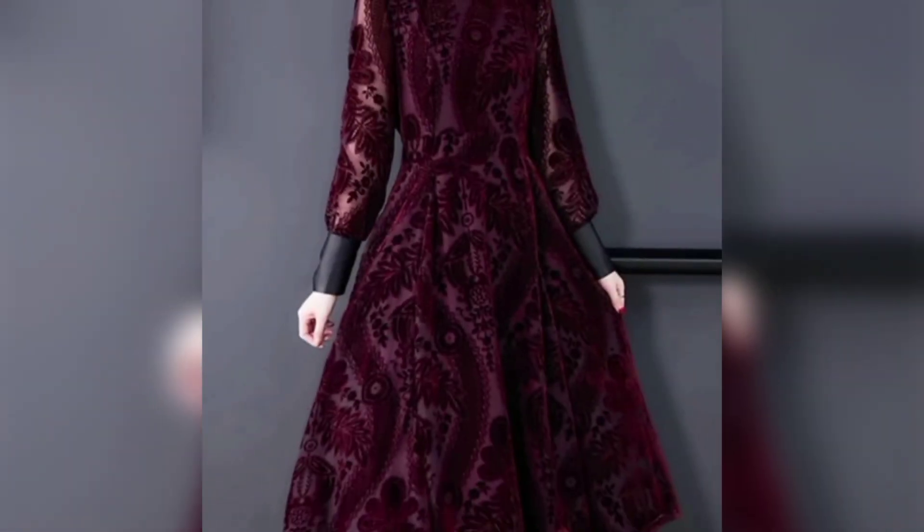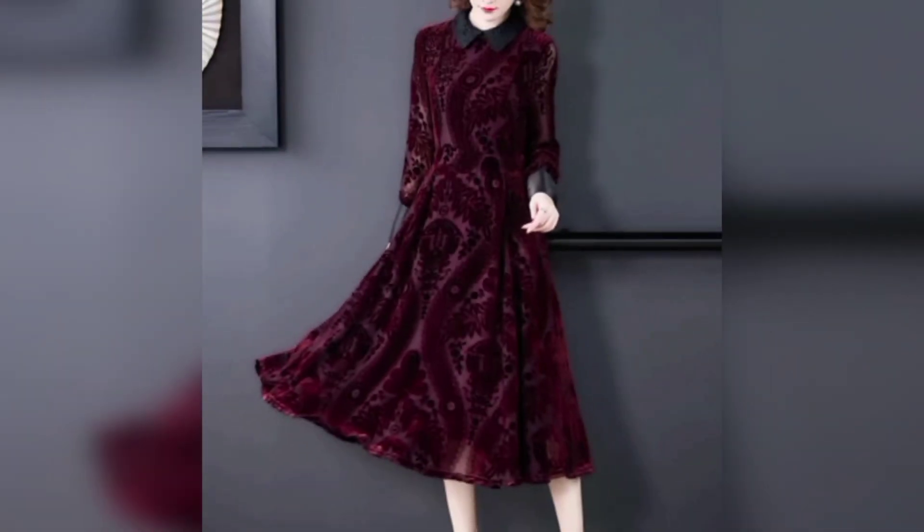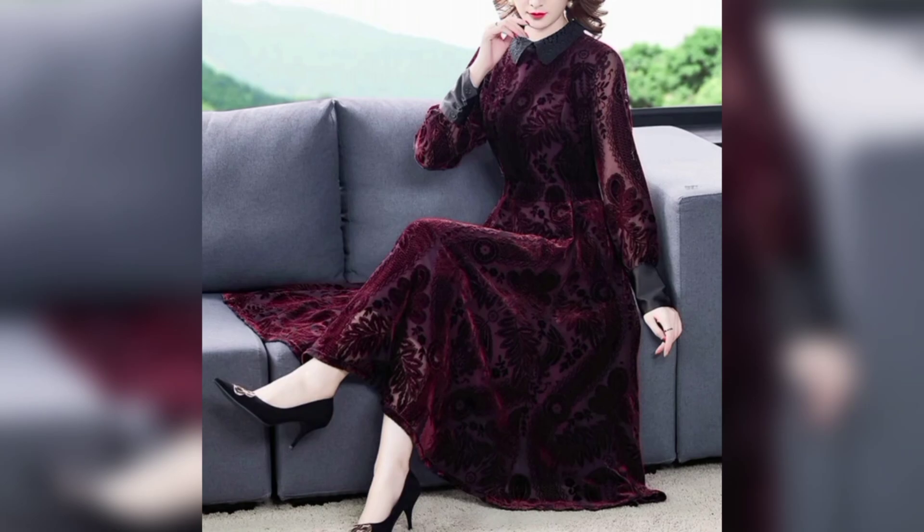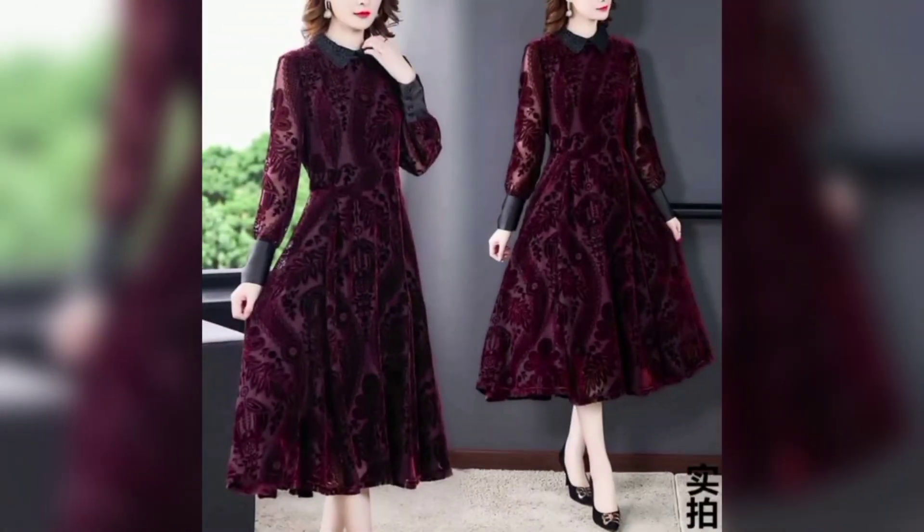A-line dress: fitted at the hips and gradually flares out, creating an A shape. It's suited for casual settings and is great for pear-shaped body types.